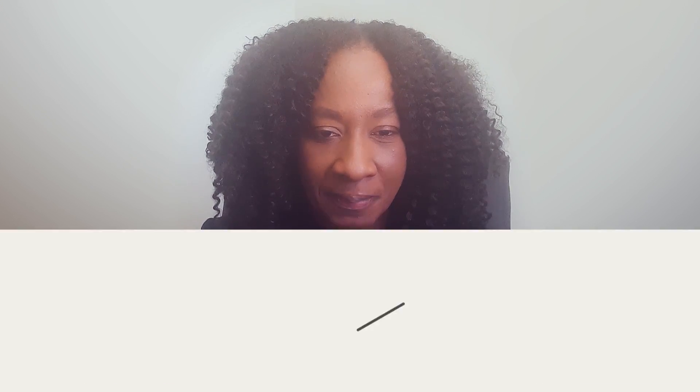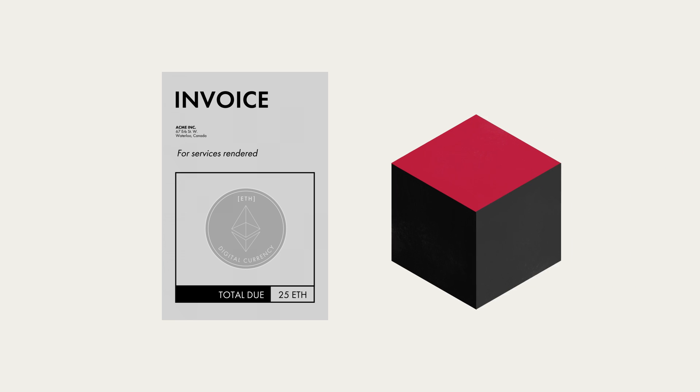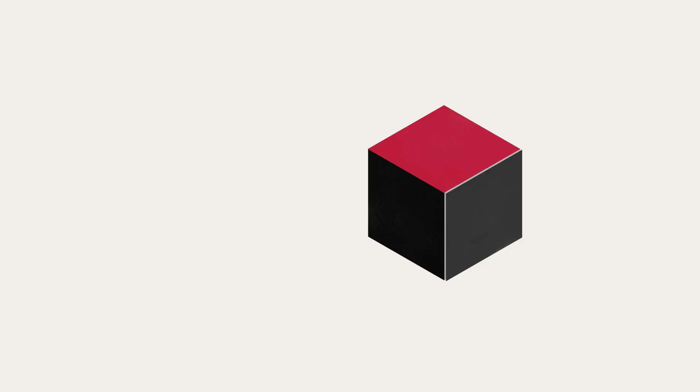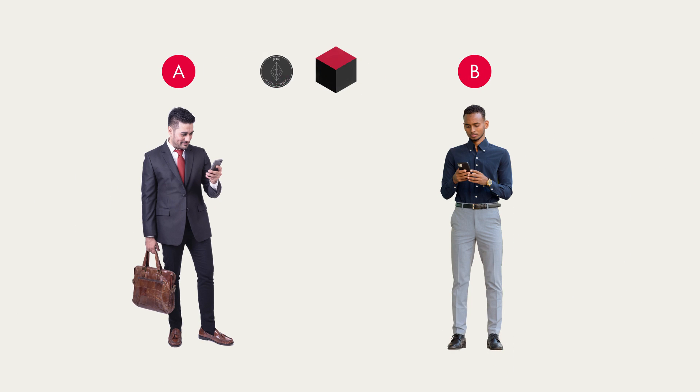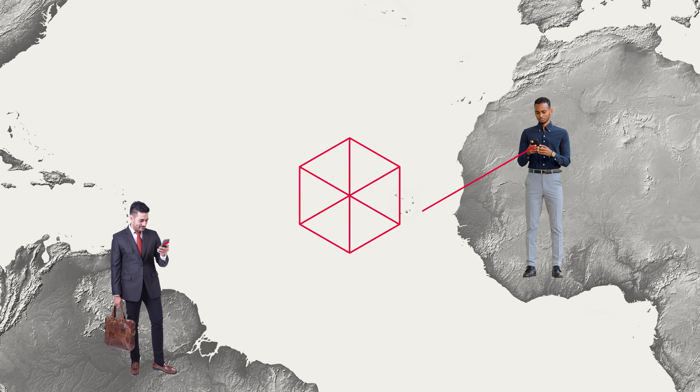Smart contracts can be used to track the sale and delivery of items, both virtual and real-world things. They can be used to simplify supply chain logistics, and they can be used for services too. For example, using a remittance blockchain service, user A can pay user B for services rendered. Often the parties are located in different countries, and a smart contract can be used to start and complete the entire process.